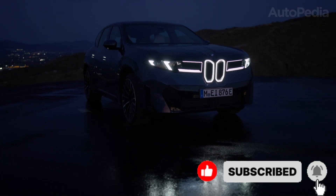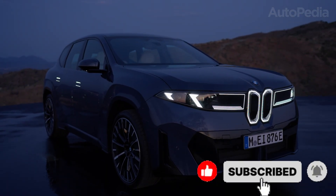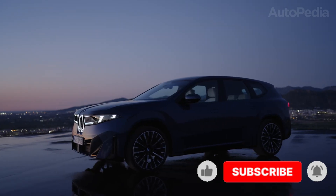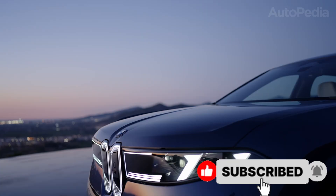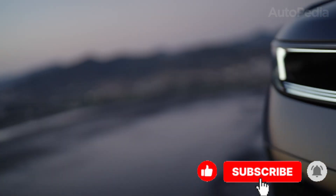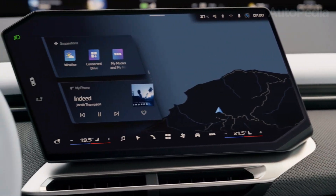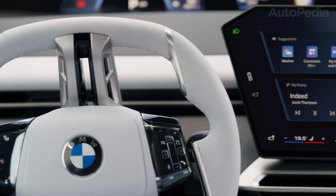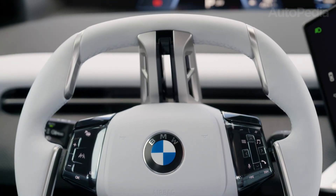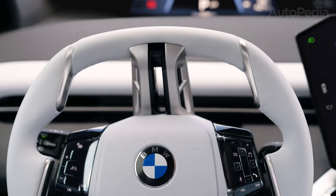In numbers, the iX3 stands at 4,782 mm in length, 1,895 mm wide, 1,646 mm high, with a wheelbase of 2,897 mm. Step inside and things get even more avant-garde. The dashboard is dominated by the panoramic iDrive — a seamless glass-like digital expanse extending across the entire interior, complete with augmented reality overlays and the latest BMW voice assistant.